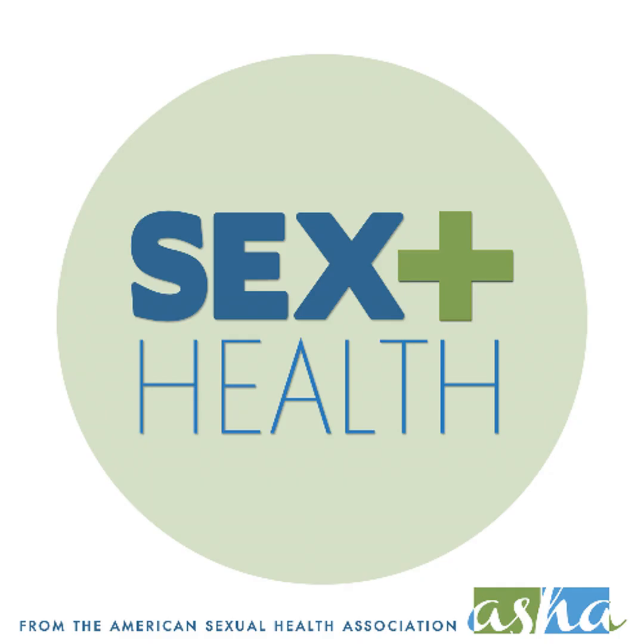Thank you so much for listening. If you'd like to learn more about HPV screening with self-collection, visit the NCCC website at nccc-online.org.